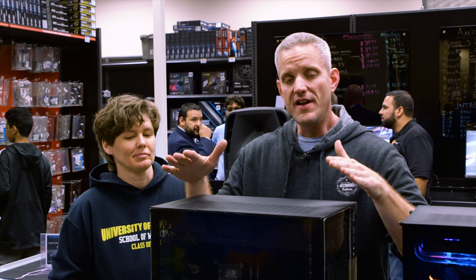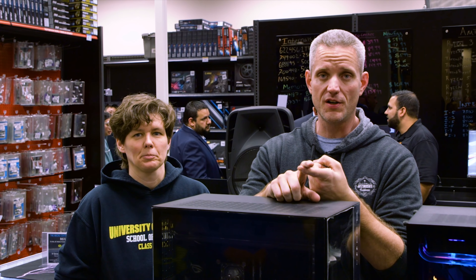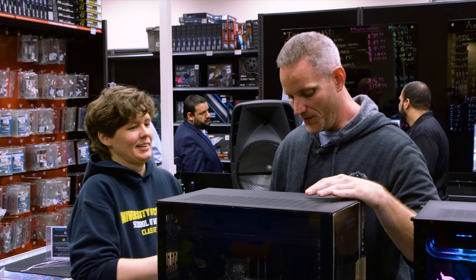Here's the build right here. Shiloh was the lucky winner of the build — the Swift monitor as well as the keyboard, the mouse, the mouse pad, and obviously the tower being the most important part. Congratulations!